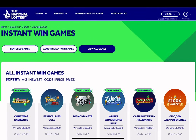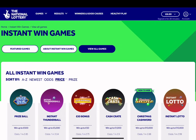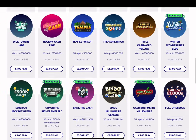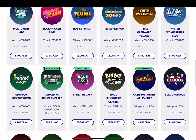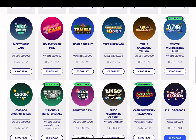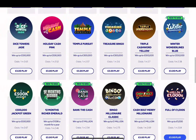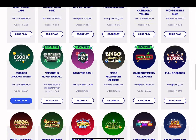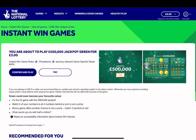These online instant wins aren't the same as they used to be anyway. You used to win a lot more than what you do these days, so that's why I don't play them very often anymore. That's why there aren't as many of these episodes going out. The scratch cards aren't much better either, are they? But let's have a go at another £3 instant win game before I go up to the £5. It is this £500,000 in Green.